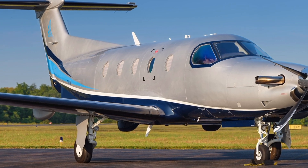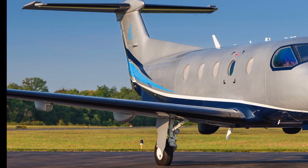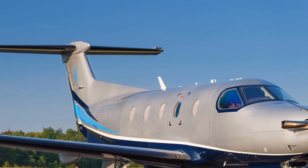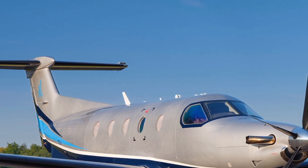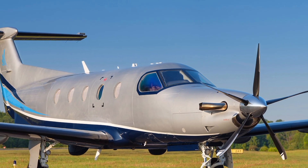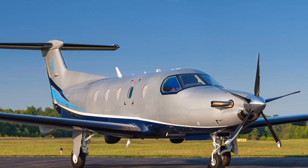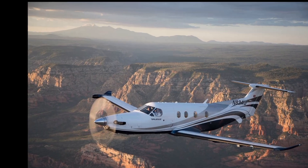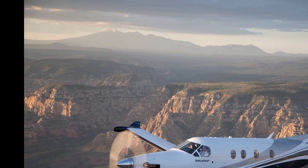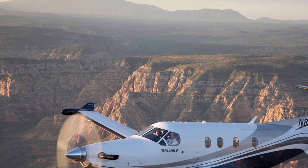The 2025 Pilatus PC-12 NGX is powered by the Pratt & Whitney Canada PT6E-67XP engine, delivering 1,200 shaft horsepower. This engine is known for its efficiency, reliability, and improved fuel consumption. Equipped with an electronic propeller and engine control system, the PC-12 NGX optimizes performance while reducing pilot workload.